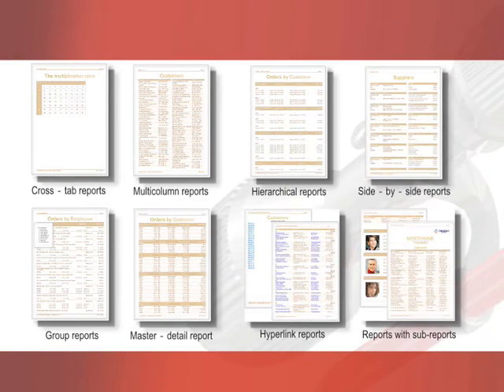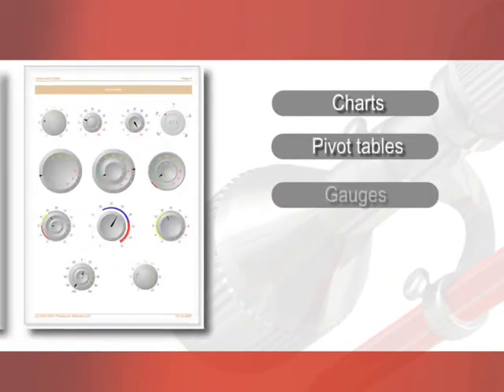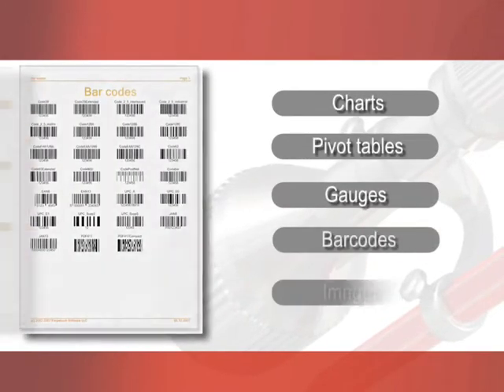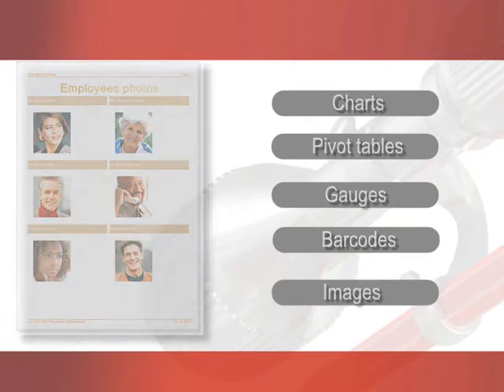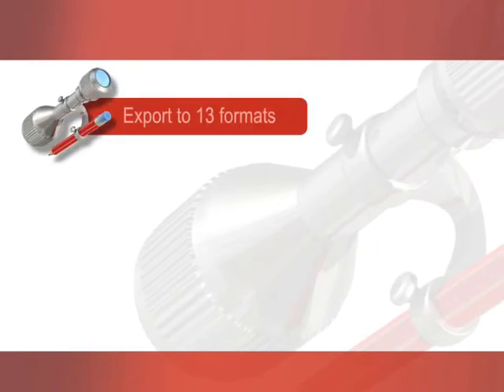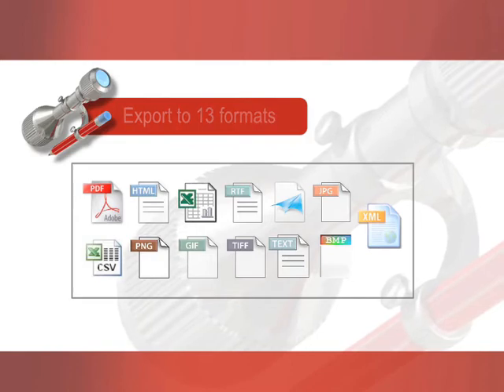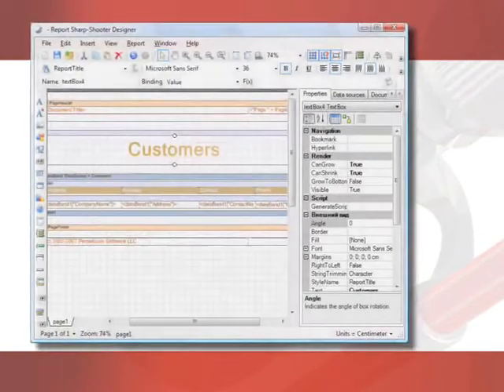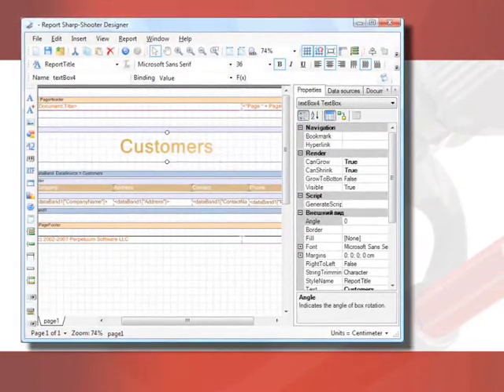Report Sharpshooter allows integration of various elements into reports, such as charts, pivot tables, gauges, 2D barcodes, images, and pictures. Reports can be easily exported to the 13 most popular formats, including PDF, HTML, Excel, and RTF. The built-in End-User Designer allows end-users to make modifications both in report templates and in the final documents.